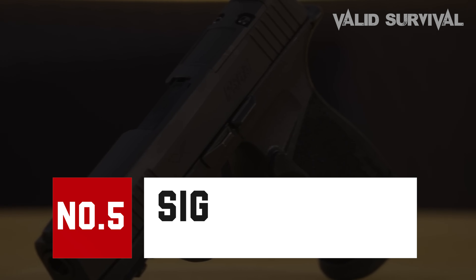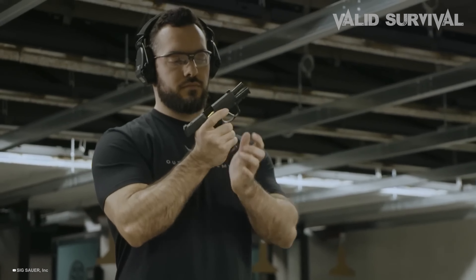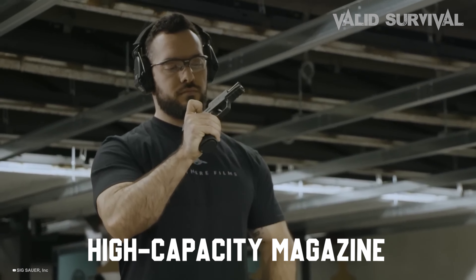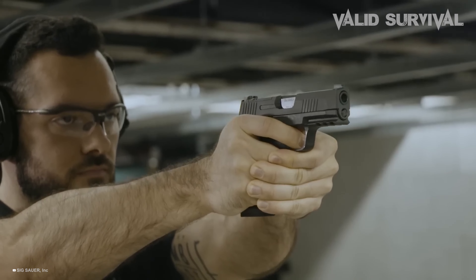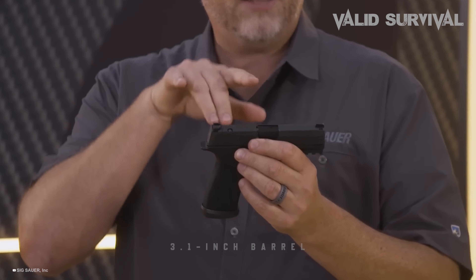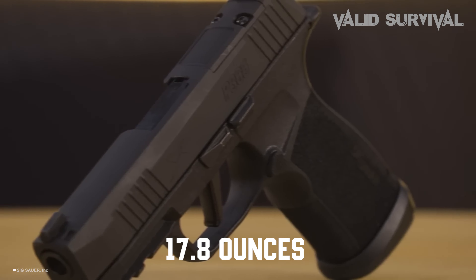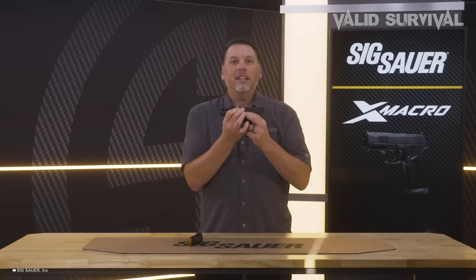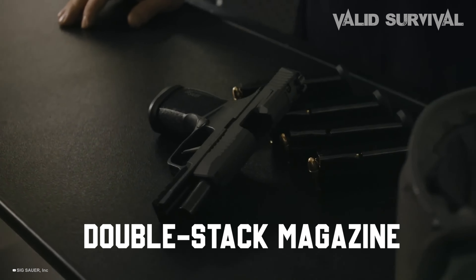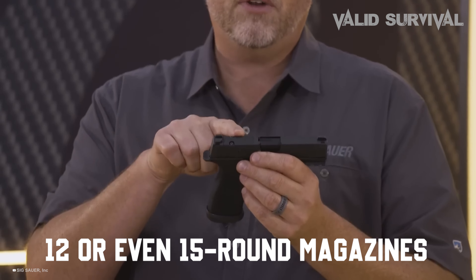The SIG Sauer P365 redefines the concept of a carry pistol with its revolutionary design that combines compactness with a high-capacity magazine, a rare blend in the subcompact firearm category. Measuring just 5.8 inches in length with a 3.1-inch barrel and weighing around 17.8 ounces, the P365 offers exceptional concealability without sacrificing firepower, boasting a double-stack magazine that holds an impressive 10 rounds with options for 12 or even 15-round magazines.